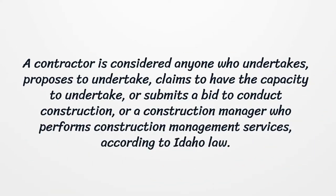A contractor is considered anyone who undertakes, proposes to undertake, claims to have the capacity to undertake, or submits a bid to conduct construction, or a construction manager who performs construction management services, according to Idaho law.